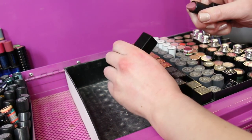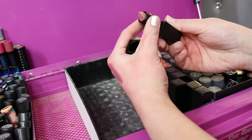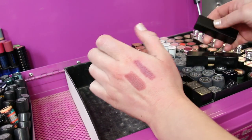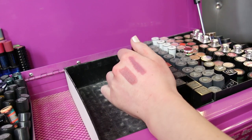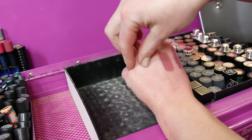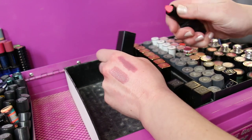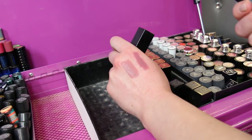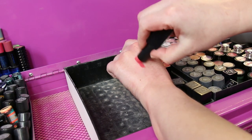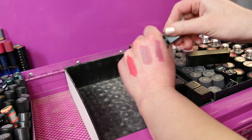Getting into some NARS Audacious lipsticks. I've got Anna and I've got Vanessa — and I'm actually going to declutter both of those. Then we have got Natalie. These are the NARS Audacious lipsticks — I really like Natalie. And then we've got Dominique — Dominique used to be all the rage.